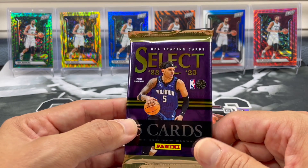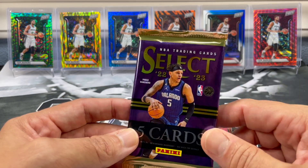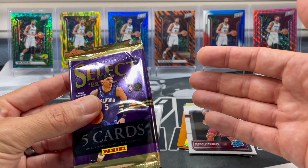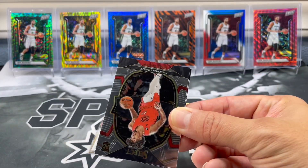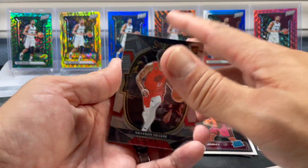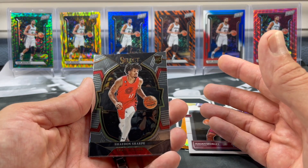Now let's just see if 22-23 Select first off the line can make up for it. Select first off the line has always been one of those products where you're going to pay a little bit more to potentially get a lower print parallel. But I don't know how I feel about it.